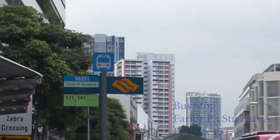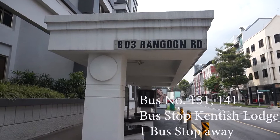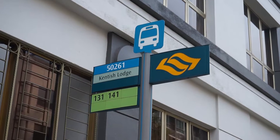If we are going to the pakuteh place, we just need to take the bus for one bus stop. That will bring us to this bus stop on Rangoon Road. So when we exit out, we exit onto Rangoon Road itself and take one bus stop to get to this stop. This is the Kentish Lodge bus stop, which is one bus stop away from Farrer Park MRT station.